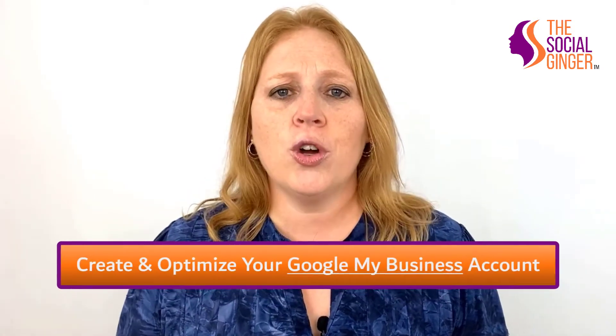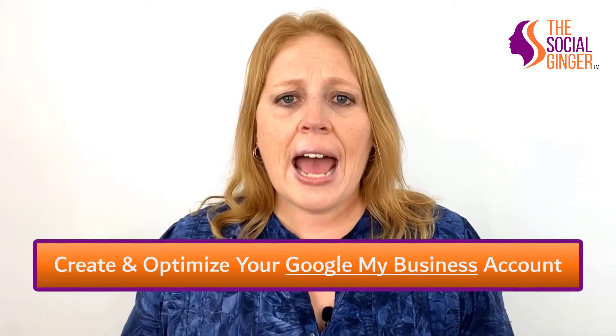How do you make your business stand out and build a positive digital footprint? There are really six ways to do this. Number one, create and optimize your Google My Business account. It's free. You're going to add current images, your logo, and even short videos, and post regularly.